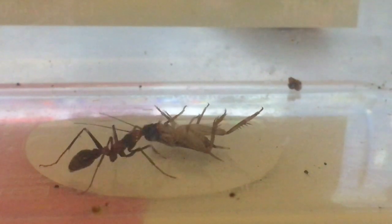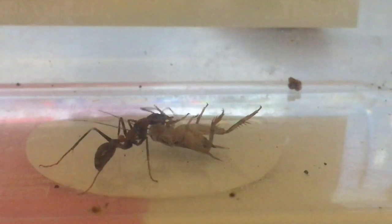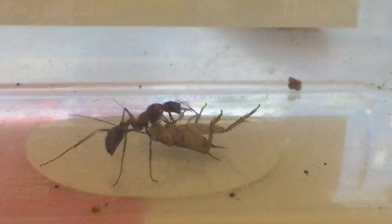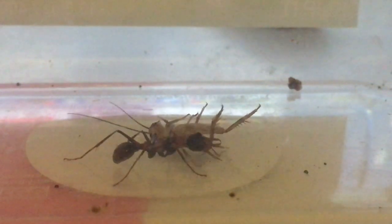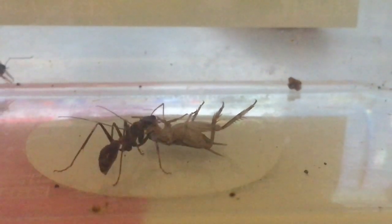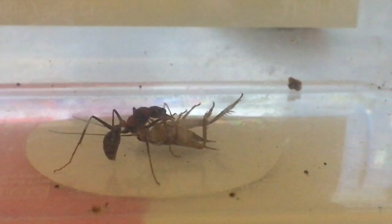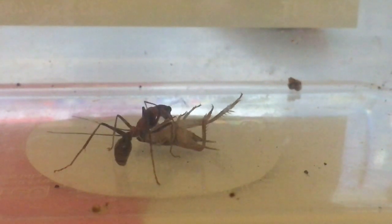He's inspecting the cricket using his antennae, and also the part underneath his mouth — the labium and maxilla. Those stringy strands underneath his mouth are used for taste; they help him determine whether a substance is edible or not.